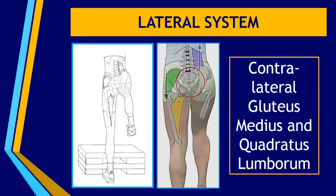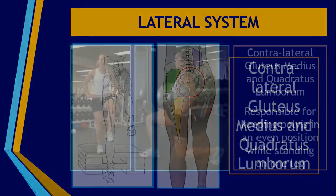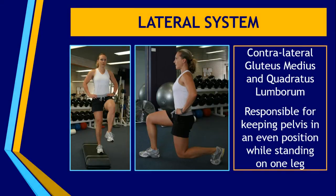The lateral system is responsible for being able to keep the pelvis even when standing on one leg. So in many exercises in the gym when you are using one leg, such as stepping up onto a platform or lunging positions, you will have to use your lateral system to be able to keep that pelvis in a nice even position.